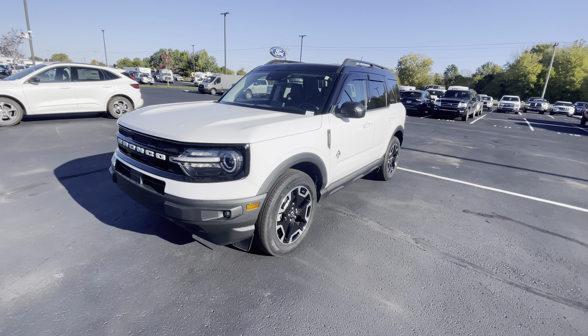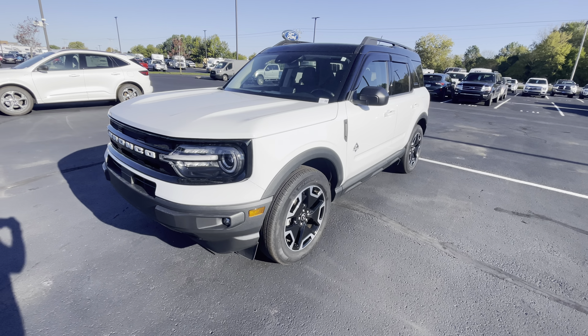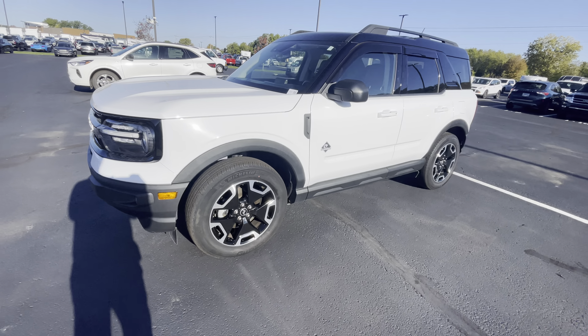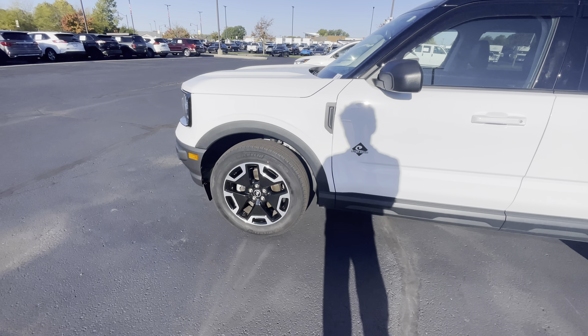Hey Alyssa, this is Luke over here at Bill Estes Ford. This is our 2021 Ford Bronco Sport that you inquired on. It is a beautiful car. Looks like it was well taken care of for the time that the previous owners had it.